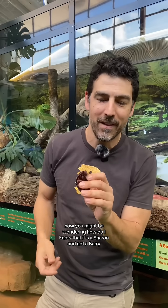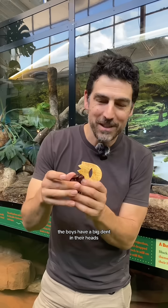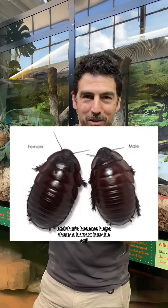Now you might be wondering how do I know that it's a Sharon and not a Barry. The boys have a big dint in their heads, and that's because it helps them to burrow into the soil, but it also helps them when they're having a fight, a battle with another male.